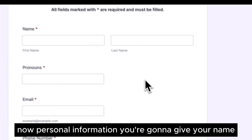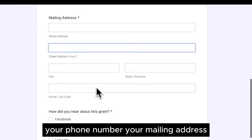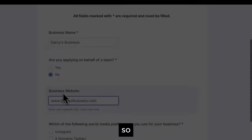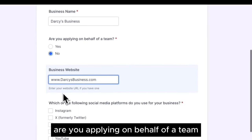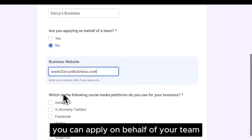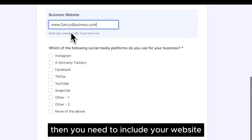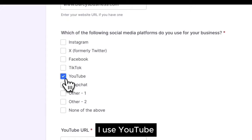Next, personal information: you'll give your name, your pronouns, your email, your phone number, your mailing address, as well as how you heard about this grant and whether you are a returning applicant. Then it's going to ask you about your business — like your business name, whether you're applying on behalf of a team (you can apply on behalf of a team if you read through the requirements), your website, and which social media platforms you use for your business.